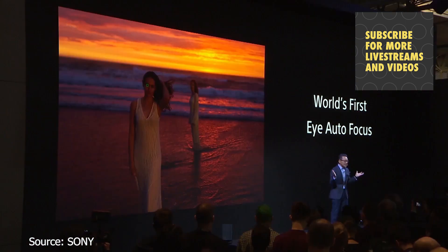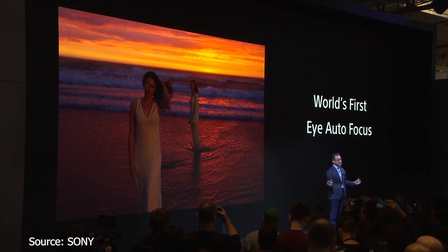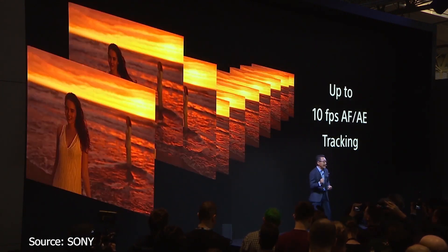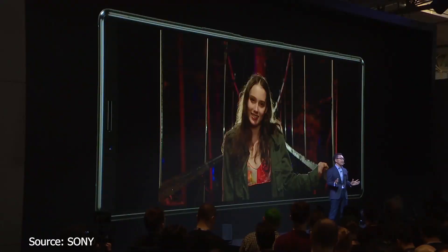Xperia 1 is the world's first smartphone with eye autofocus tracking to create striking portraits with precision focus. It offers up to 10 frames per second auto-focus and auto-exposure for precision and optimal exposure. Xperia 1 also features better than ever low-light shooting performance with enhanced raw noise reduction.